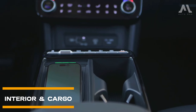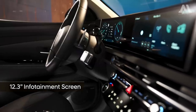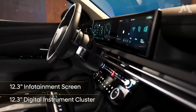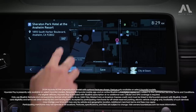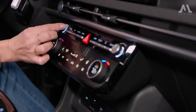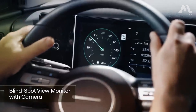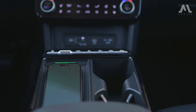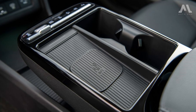The cabin features a panoramic curved display, seamlessly integrating a 12.3-inch digital instrument cluster with a 12.3-inch infotainment touchscreen. This unified unit offers a futuristic feel and enhances the user experience. Despite the emphasis on touchscreens, Hyundai wisely retains physical buttons and knobs for vital functions like climate control and audio volume, reducing driver distraction. The center console now houses a wireless smartphone charger and relocated cup holders, enhancing practicality.